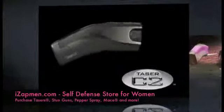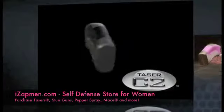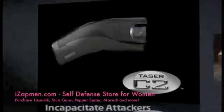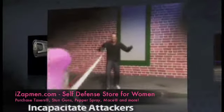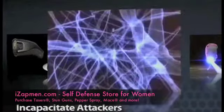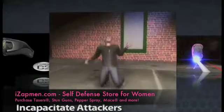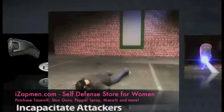The Taser C2 Personal Protection Device offers a number of intuitive features for ease of use and reliability. These features include the ability to incapacitate aggressive attackers. When the trigger is pressed, two small probes discharge from the cartridge and upon hitting their target, transmit electrical pulses for 30 seconds that can result in neuromuscular incapacitation for the attacker. This gives you time to escape danger.